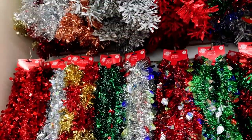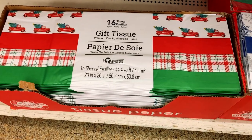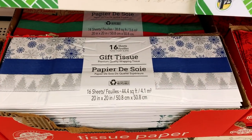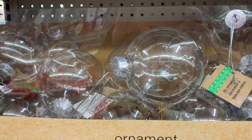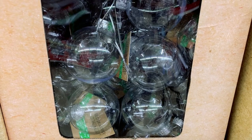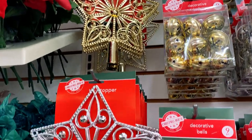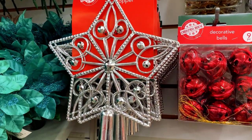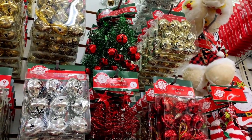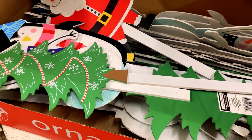There are garlands here as well, and gift tissue with cute designs — look at those prints, the snowflakes, and that truck with the tree design. And then there are clear ornaments you could just fill with whatever you want. They also have tree toppers like star tree toppers — gold, silver — and more ornaments and bells. There are also yard signs you could stake into your grass.